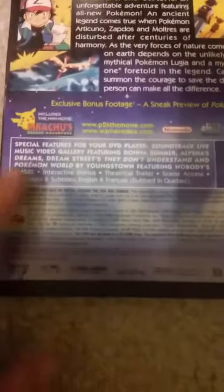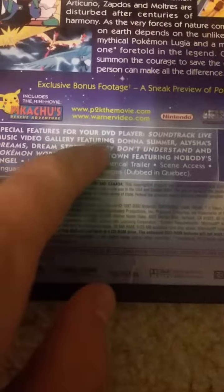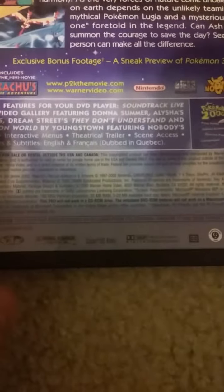If you get the Blu-ray steelbook of these, you don't get none of this stuff, especially the special features I was really interested in. Special features for your DVD player: soundtrack, live music video.